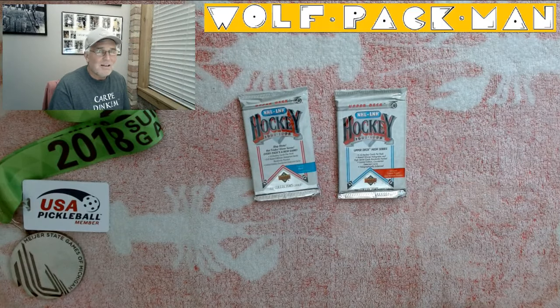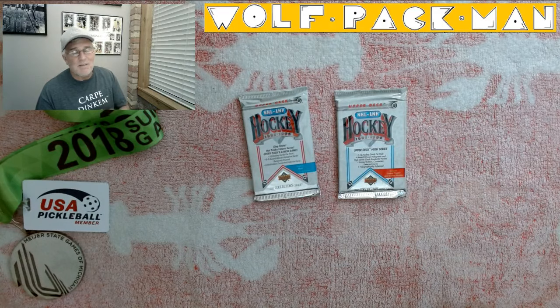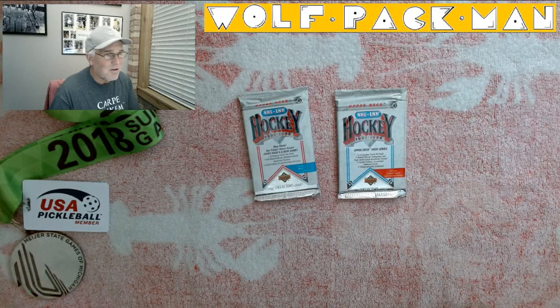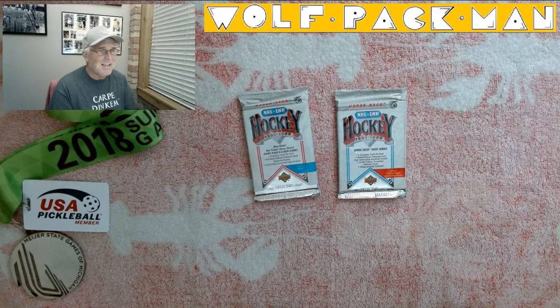194 cards are Hall of Famer cards — players like Mario Lemieux, Steve Yzerman, Mark Messier, Brett Hull, Wayne Gretzky, all those great players. And Eric Lindros — actually no, Lindros wasn't in this set yet, sorry.